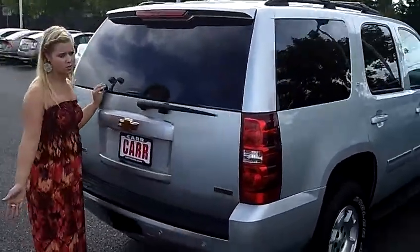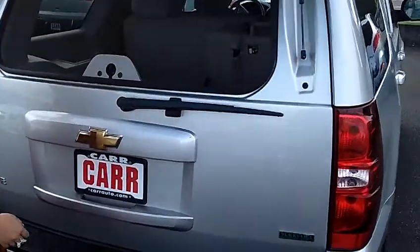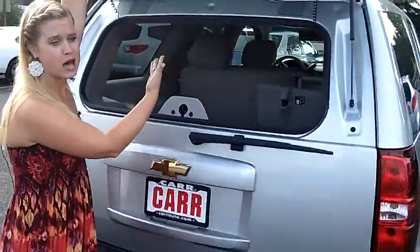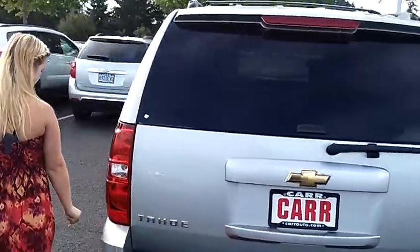It is a flex fuel SUV which is really nice. My favorite feature also is the pop-up button glass. Just pop that glass open, put your shopping bags in there. It also has the third row as you can see and it flips up so you can have room for extra storage, your stroller, everything back there.